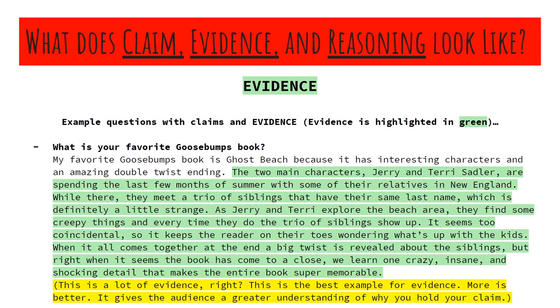You always have to assume as a writer that your reader or audience knows little to nothing about what you're talking about. So if I were to say my favorite Goosebumps book is Ghost Beach and none of you guys have heard of it or read it, you're going to have no imagery in your head to know why it's my favorite book. That's why I'm laying out a lot of details — trying to put a picture in your mind about what's going on in this Goosebumps book. I'm using specific evidence that ties back into my claim about why I like it — the interesting characters, the twists, and stuff like that. Your claim is generally going to be the shortest thing you write. Evidence and reasoning is going to take up the bulk of your writing.